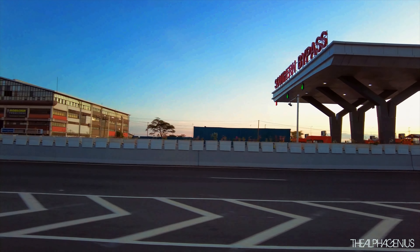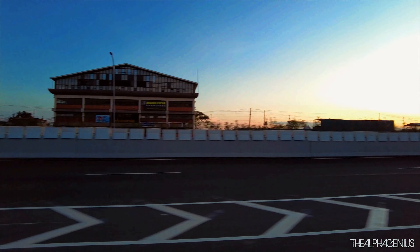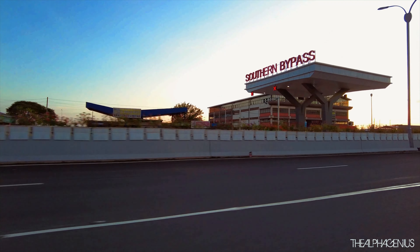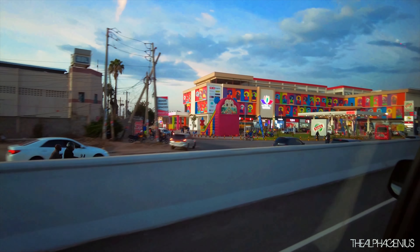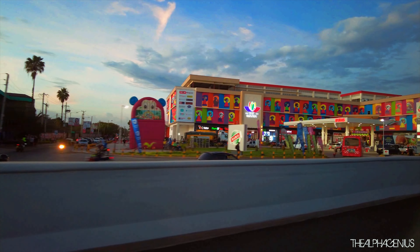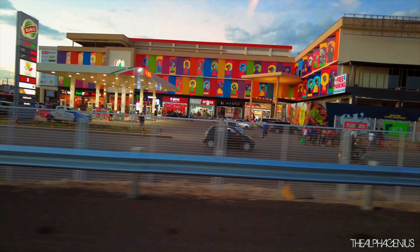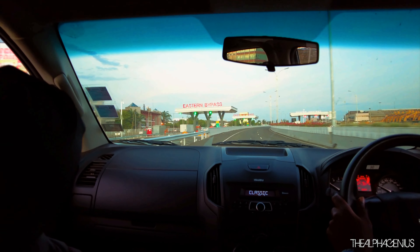Further reports also showed that motorists would be expected to pay around 12,000 Kenya shillings a month just to use the road. However, KeNHA has dispelled all those reports. The project is inching closer to completion with multiple infrastructure already installed. The Nairobi Expressway will also have 11 interchanges and 27 toll stations dotted along different sections of the elevated highway.